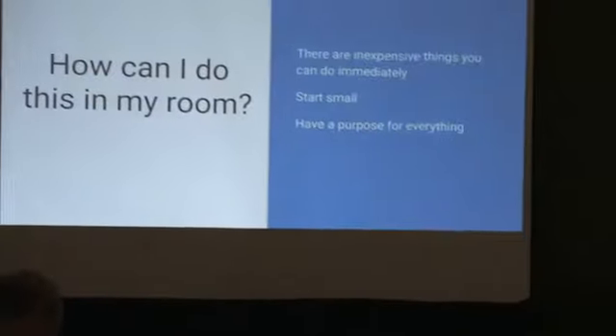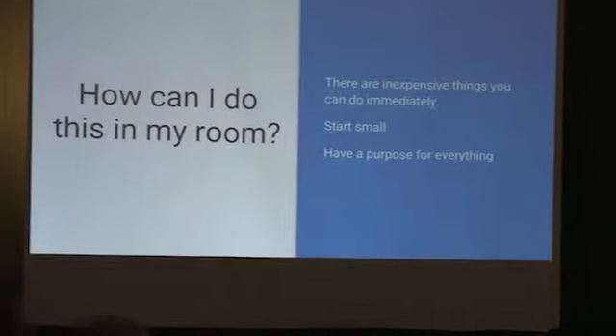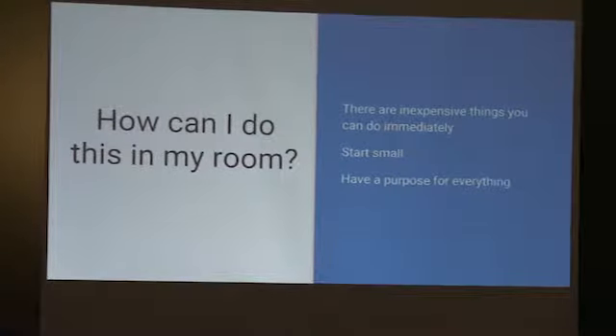Our room was pretty expensive — about $80,000 for everything we did. You don't have to do everything we did. There are cheaper ways. How did we pay for our room? Remember those 30 computers?